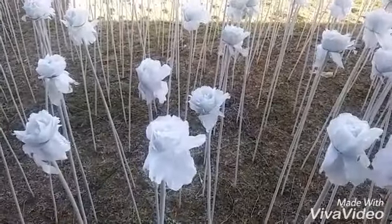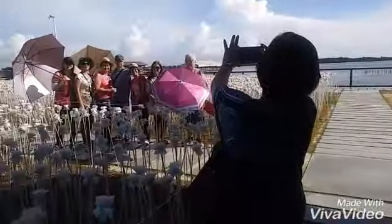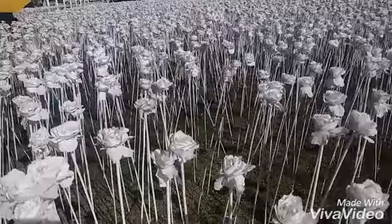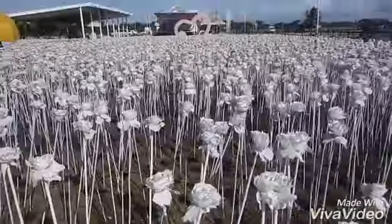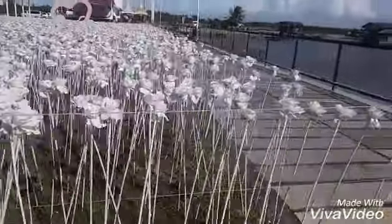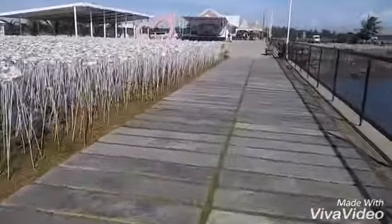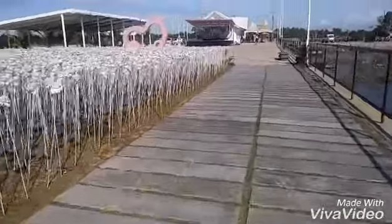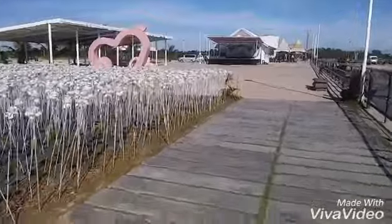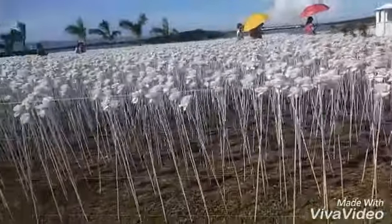A lot of them — they say it's 10,000. It has to be the right angle. These are the 10,000 white roses that light up at night. But during the day, it lacks a bit of magic, especially when you get to see huge vacant spaces that need more roses.